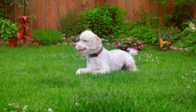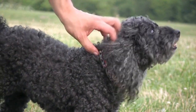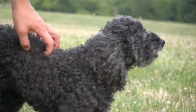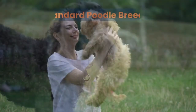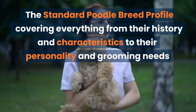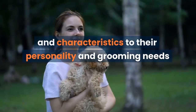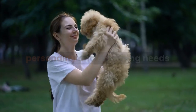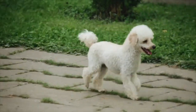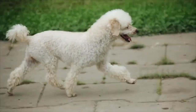Welcome to our video on the Standard Poodle Breed Profile. Are you considering adding a Standard Poodle to your family, or are you just curious about this elegant and intelligent breed? In this video, we'll deep dive into the Standard Poodle Breed Profile, covering everything from their history and characteristics to their personality and grooming needs. Whether you're a first-time Standard Poodle owner or a long-time fan, stay tuned to learn about this fantastic breed in our comprehensive guide.